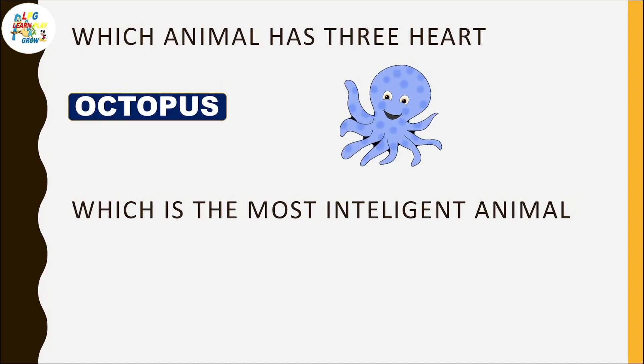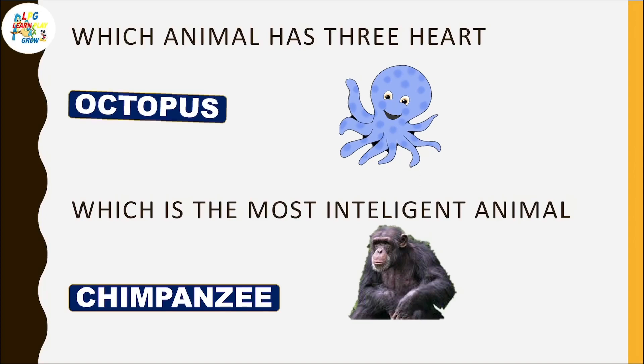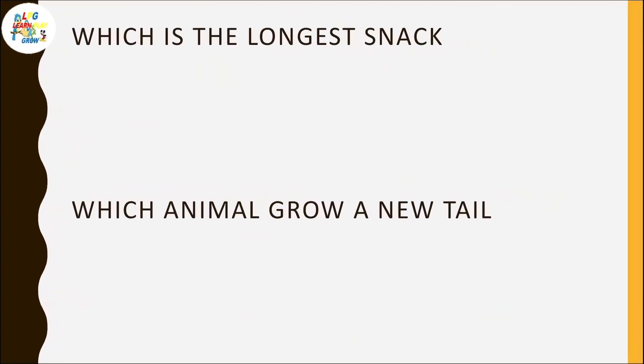Which animal has three hearts? Octopus. Which is the most intelligent animal? Chimpanzee. Which is the longest snake?